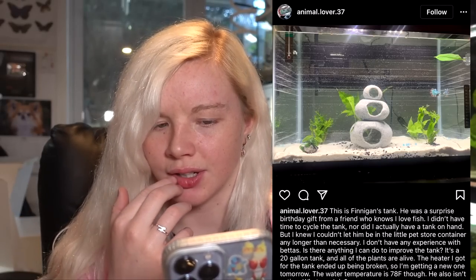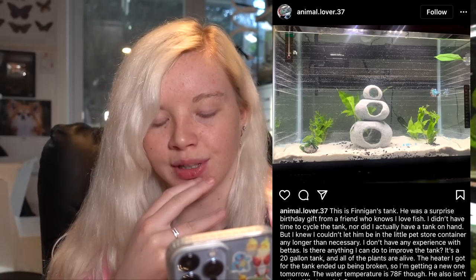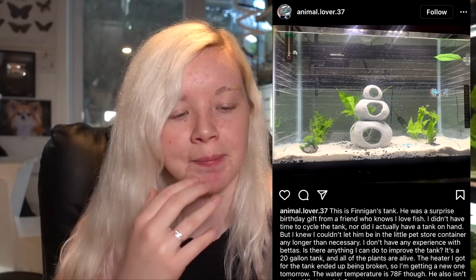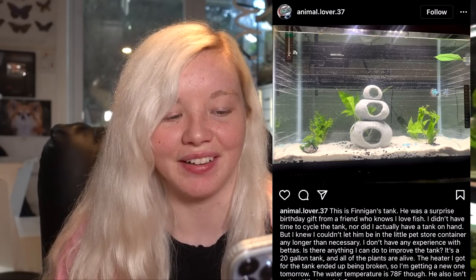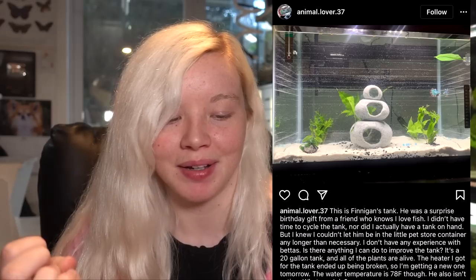I don't see a filter, so I don't know if you have one, but you're definitely going to want a filter — something low flow. I like that you have live plants in there and it looks really nice. You have a little betta hammock too, which is cute. He also wasn't eating — he probably wasn't eating because you just got him. You can try different foods like blood worms and brine shrimp. Actually, I think there is a filter coming down here. I think you've done a pretty good job considering this was a surprise birthday gift. Just make sure that you are testing the water and keeping an eye on the parameters.